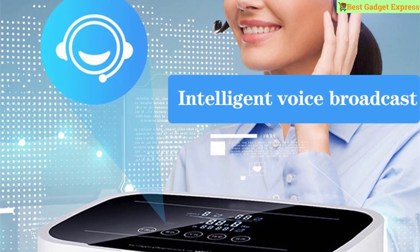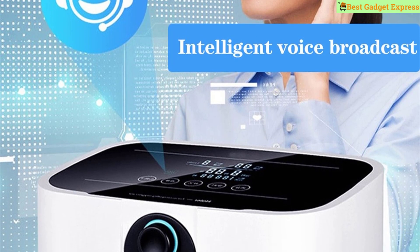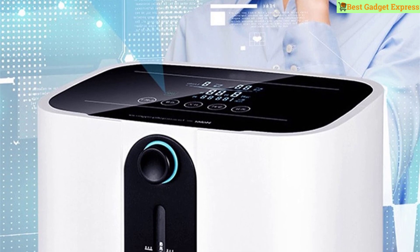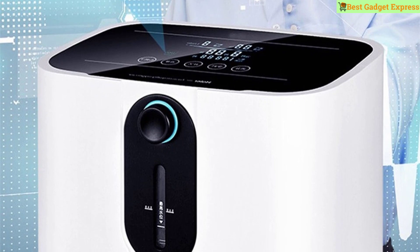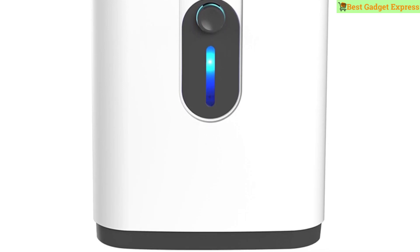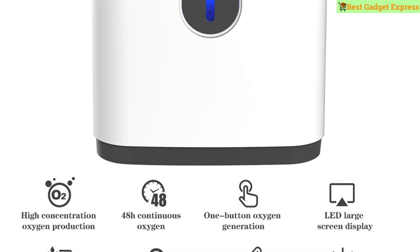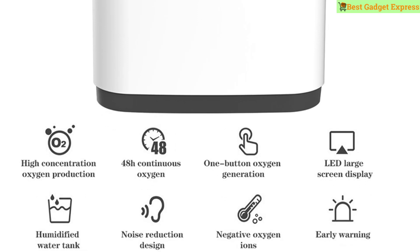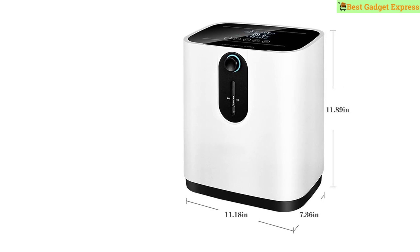Equipped with ion function and negative ion button — the negative ion system can work alone or simultaneously with the oxygen system. Separate atomizing outlet for atomizing drug delivery to alleviate upper and lower respiratory system problems. Multilayer filter, easy to replace — coarse dust filter, fine dust filter, and bacterial filtration for input air. Oxygen is fresh and clean after filtering. Front two layers can be replaced without disassembling.